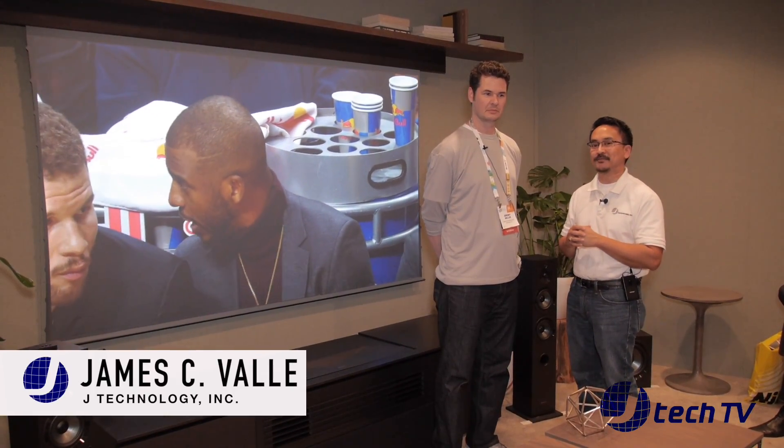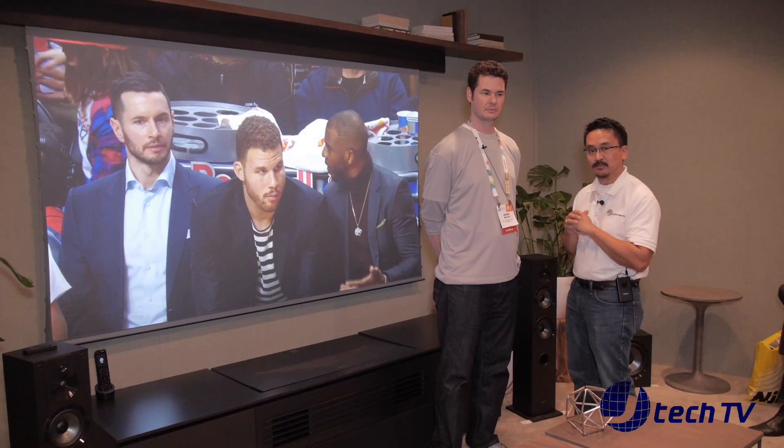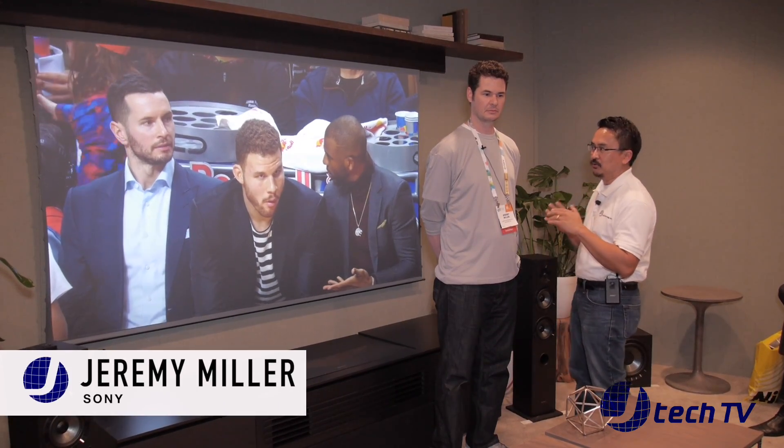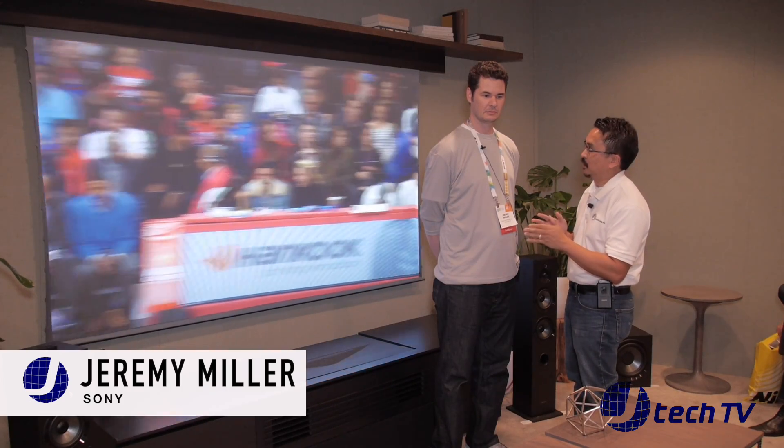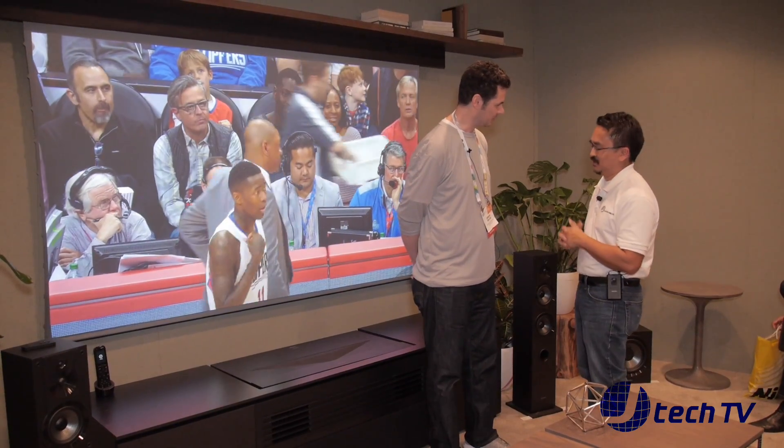Hey, I'm James from J Technology and we are here at CES 2017 at the Las Vegas Convention Center. Right now we are at the Sony booth and we have Jeremy Miller and he's going to go over the latest and greatest short throw projector by Sony. Jeremy? Good to see you again. You too. Welcome to the show. Thank you.